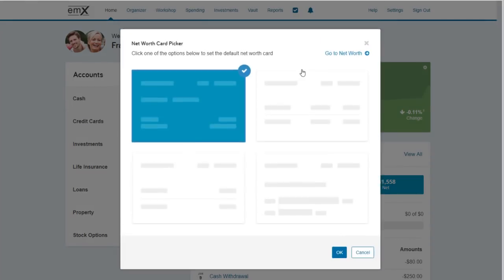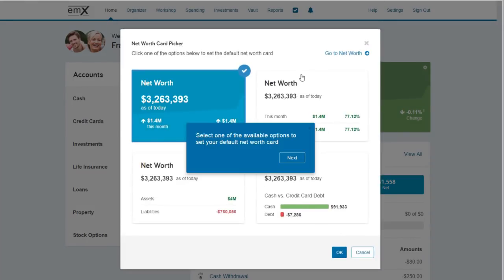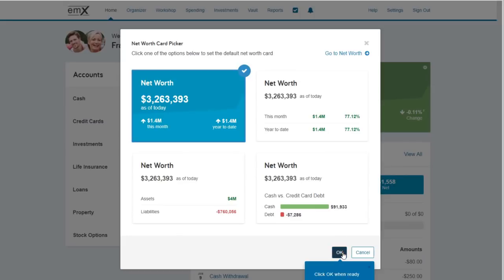Clients will have the answers they need at their fingertips, while you and your support staff will have more time to focus on what matters most. To learn more about the how-tos available on the client portal, be sure to visit the eMoney blog.